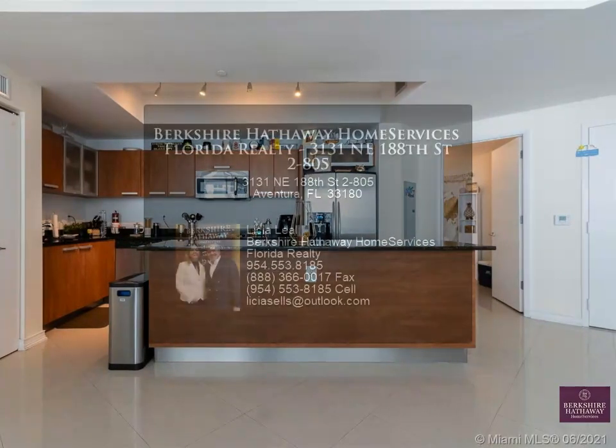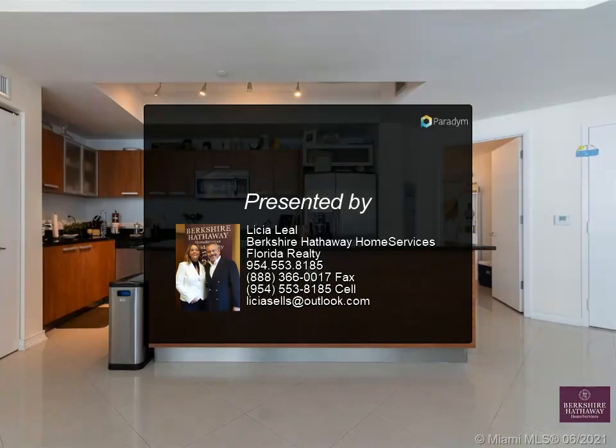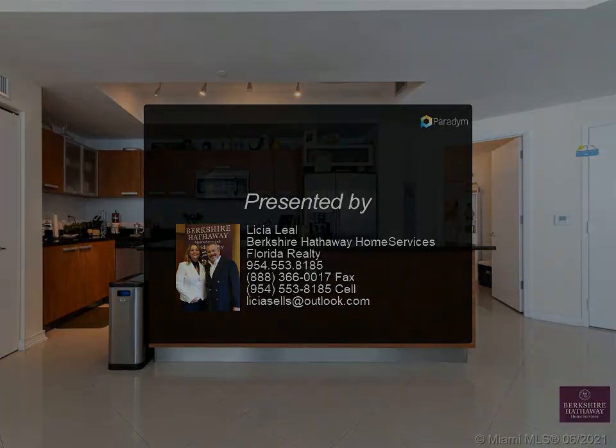Next to an A-plus charter school, a short distance from a shopping plaza with Publix, coffee shops, restaurants, shopping, and a short drive to Aventura.